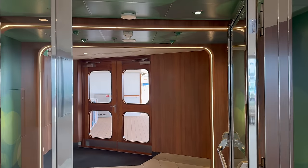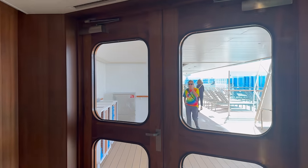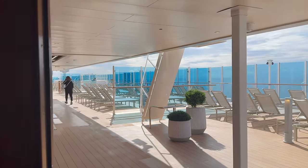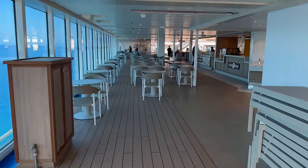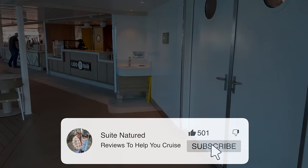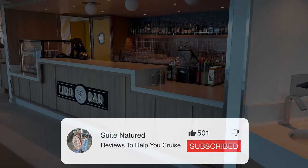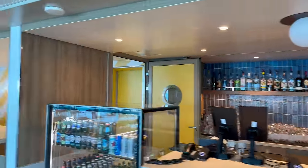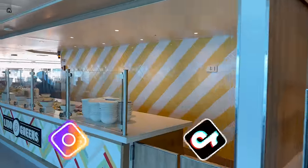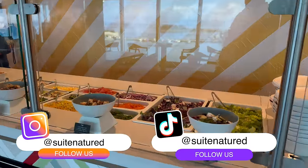One thing I thought you might get is wind coming through where there's that outside-inside opening, but you don't — they have a little door that comes down. Just before we carry on, please do subscribe if you haven't already — it means so much. You can also follow along on Instagram, TikTok, Facebook, and X/Twitter.